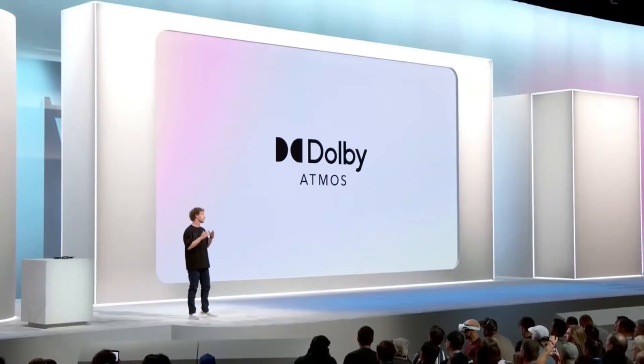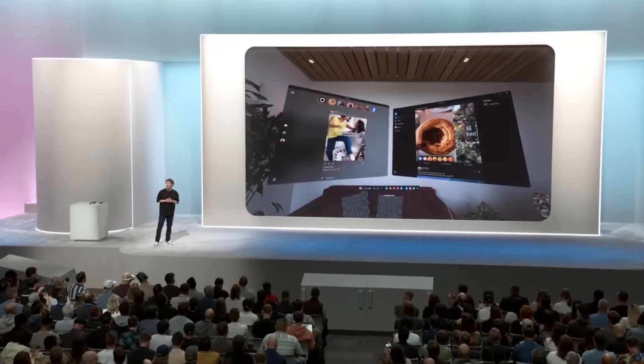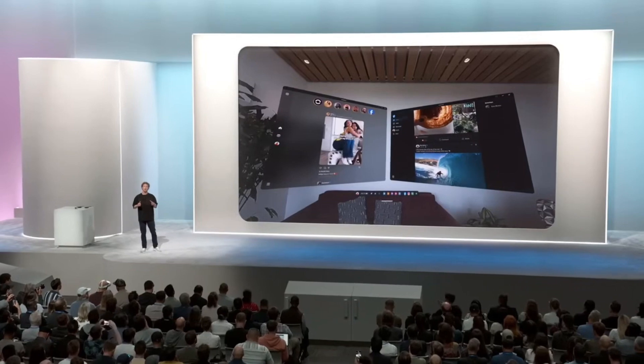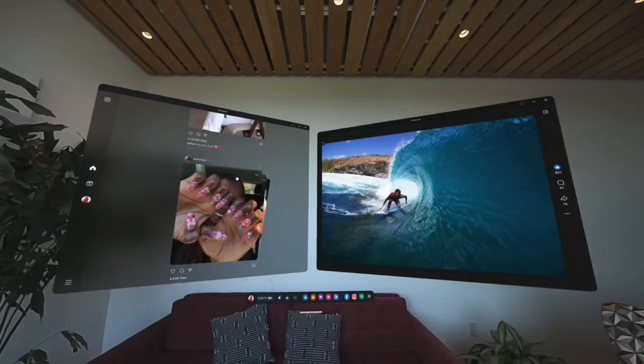Dolby Atmos is coming to Quest, so now you're gonna be able to watch movies in full surround — it is pretty neat. And we have also rebuilt all of our social apps for Mixed Reality too. We've got all new Instagram and Facebook experiences to bring your feeds and your reels with you into Mixed Reality — a really nice interface so you can lean back and enjoy your content on nice big screens.